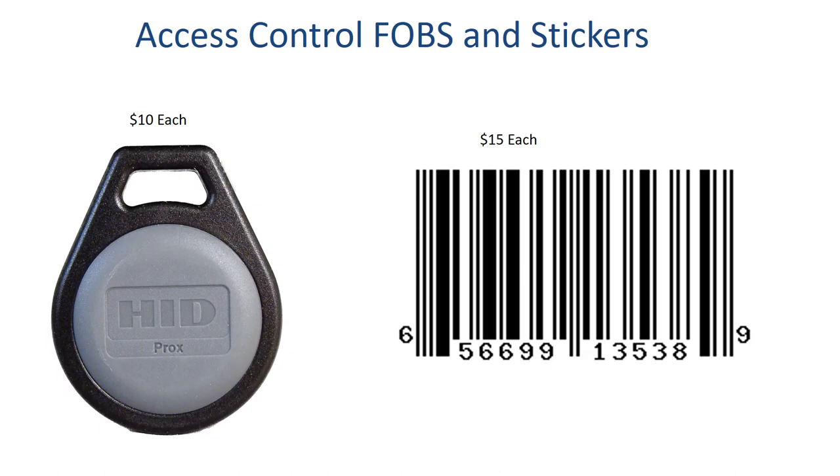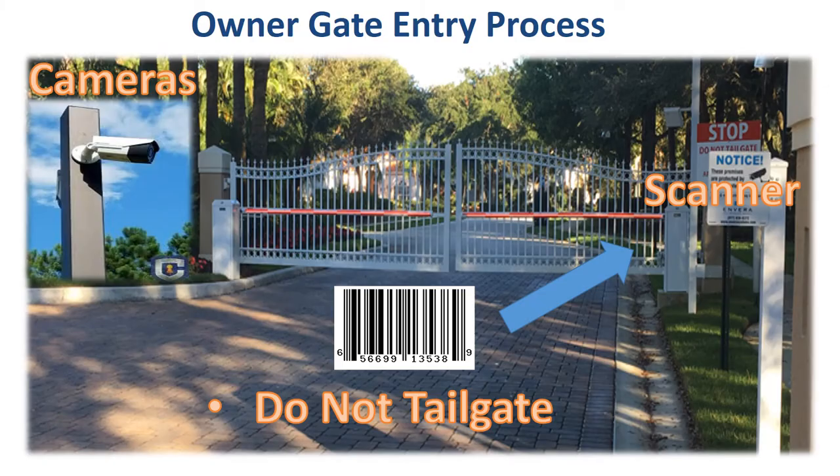Accessing the amenities and community has been made easy. Each owner is provided a key fob to access the clubhouse, fitness room, aerobics room, and resort-style pool, as well as a barcode with secure vehicle information to access the community gates. For problems or additional equipment, contact your community association manager.